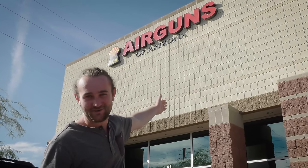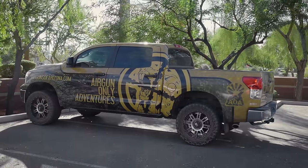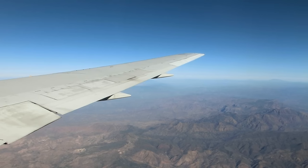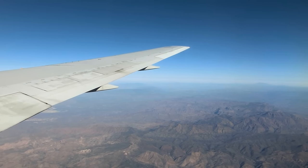Here we are at Airguns of Arizona, probably one of the best airgun shops that I know. They've got pretty much everything in there, and I've come all the way from South Africa. I had the extreme bench rest over the past weekend, but I've decided to come spend a day here.